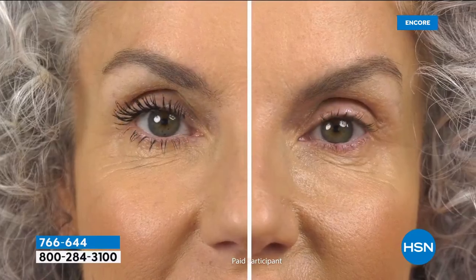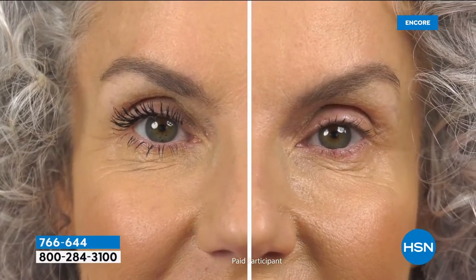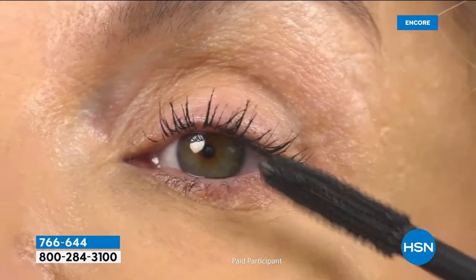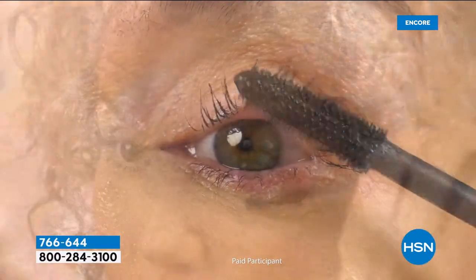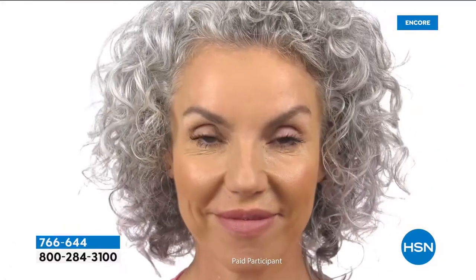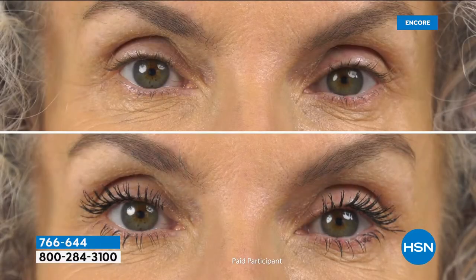No matter what type of lash you wake up with, Their Real Magnet can give you results like you're seeing here — models of different ages, different hair types. It doesn't matter what you wake up with, you can get extreme length. And there are no extra steps. It's the same effort you would put into a drugstore mascara, no little primer thing, no extra pieces.